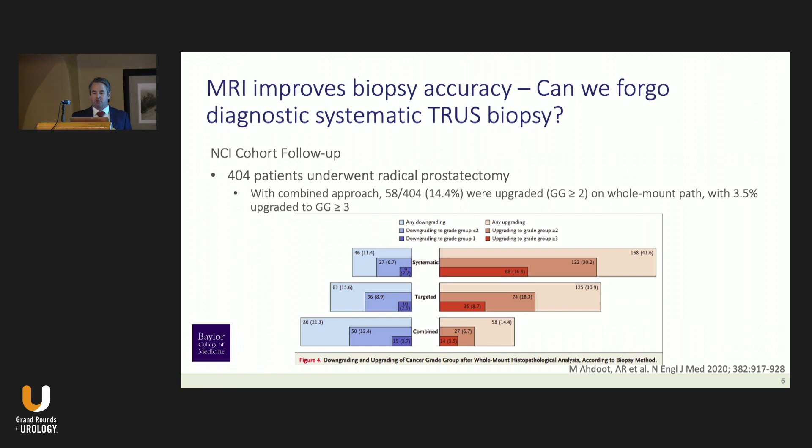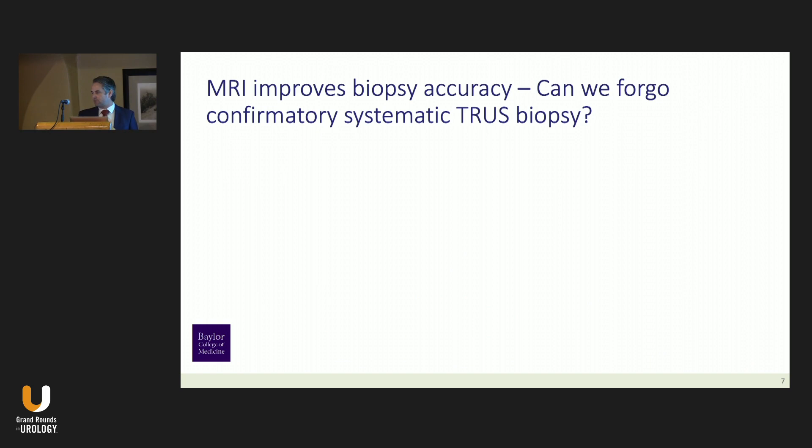This is compared to their radical prostatectomy specimens—404 of these men went on to have radical prostatectomy. With systematic biopsy alone, there's a traditional upgrading rate of around 30 to 40 percent at the time of pathologic examination. With targeted biopsy alone, a smaller percentage upgrade, but the best approach is a combined approach.